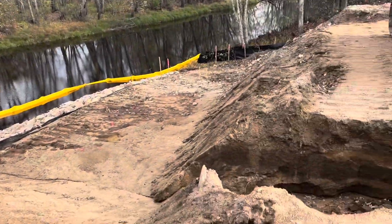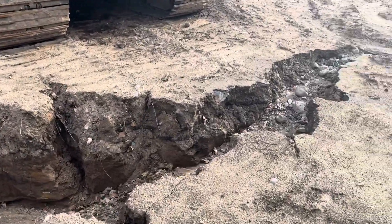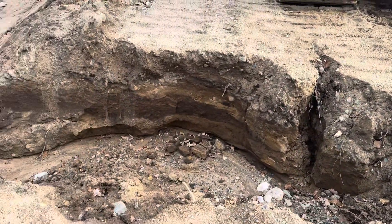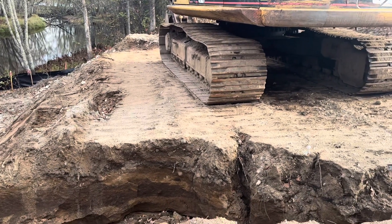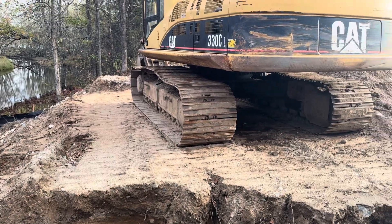We walk up and we notice this too — just a massive washout. Hopefully it doesn't get too much worse, because you've got a giant excavator right there and it's only about three feet away. Not my problem though.